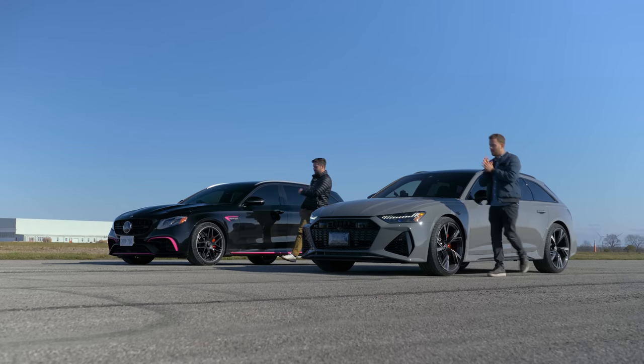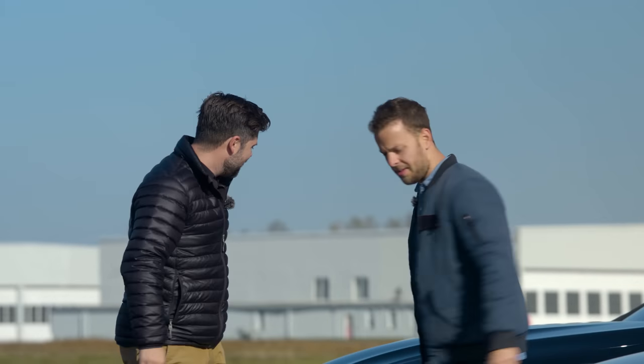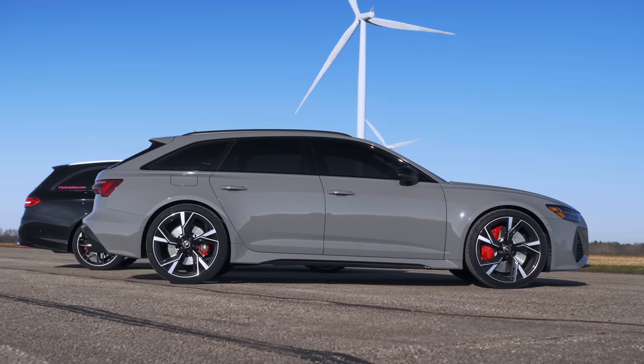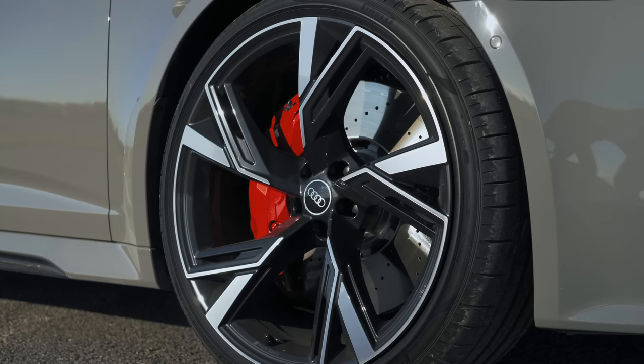Before you potentially destroy me in a drag race, let it be known that the Audi wins by default because it looks that much better. No, it doesn't. Yes, it does. And that's not even because of the Nardo Grey. The Nardo Grey is very good. You can't have an Audi without mentioning Nardo Grey.